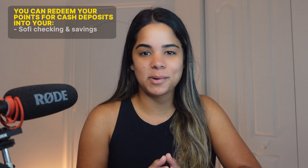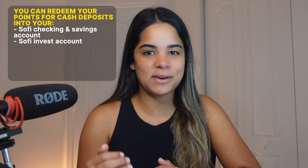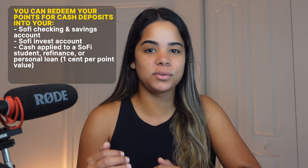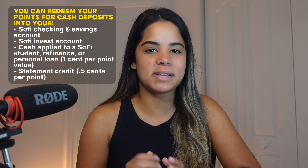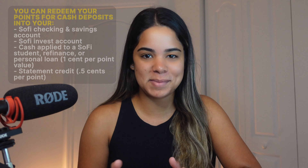Here's a list of ways to redeem your points and their point values. As you can see on the screen, you can redeem your points for cash deposits into your SoFi checking and savings account, SoFi Invest account, or cash applied to a SoFi student, refinance, or personal loan at a 1 cent per point value. You can also redeem for a statement credit at 0.5 cents per point, which is the lowest redemption option and one I do not recommend.